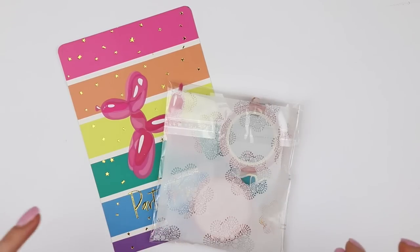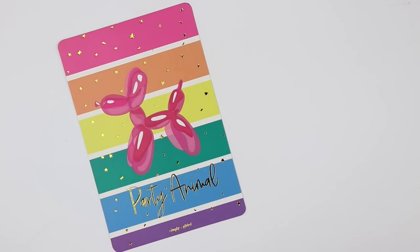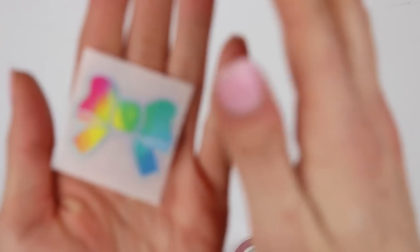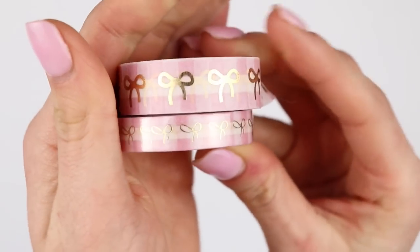I'm first going to do non-sticker stuff as always. This first purchase is from Simply Gilded. This is the journaling card that came in my order — it just says party animal. And then I also got a bow seal, a rainbow bow seal with some foil. And then I just got two washies. I already opened one because it's so beautiful.